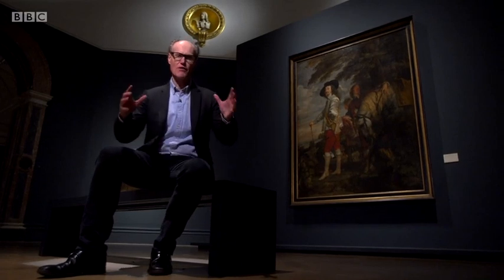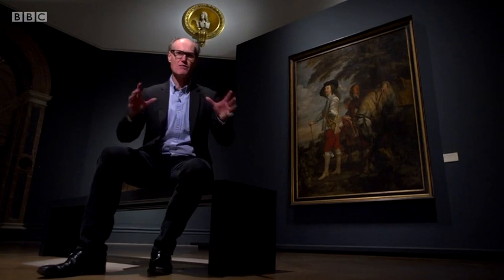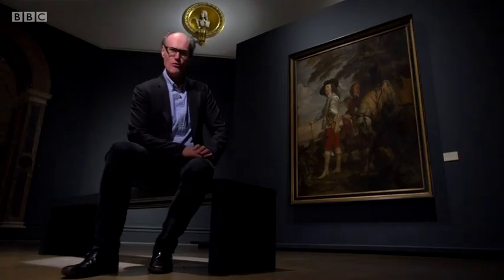The Royal Academy is uniting, for the first time since 1649, as many of those famous artworks as it possibly can, including this hunting portrait of Charles I, which is now owned by the Louvre.